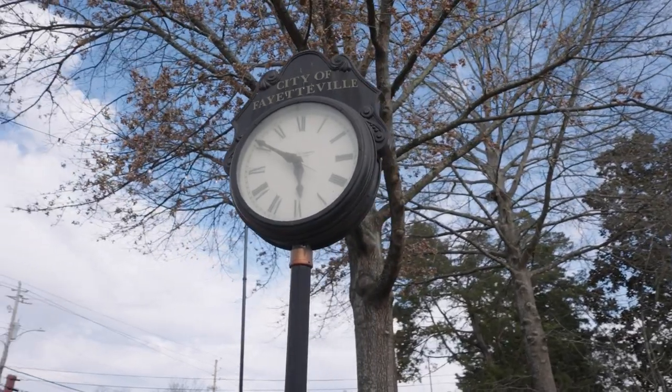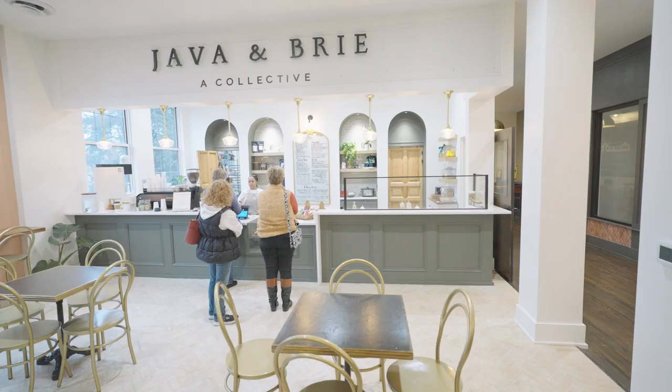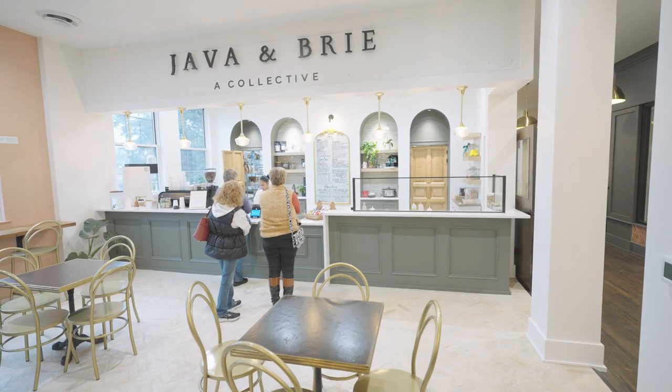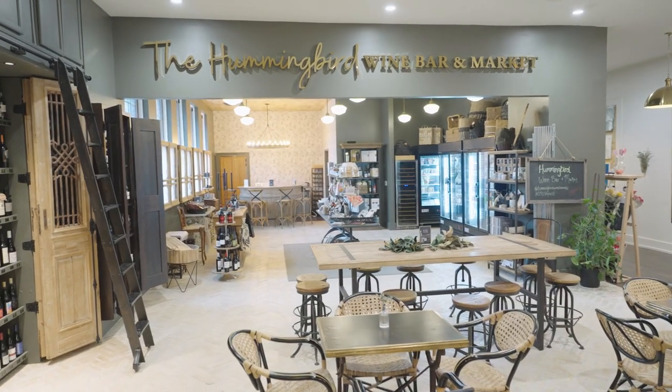240 Glen Street houses four businesses, all female owned and operated. There's Sparrow Organic Salon and Boutique, there's Job & Brie, which is a coffee shop and charcuterie cafe, there's Two Hands Pottery Studio, and then there's the Hummingbird Room Bar and Market.